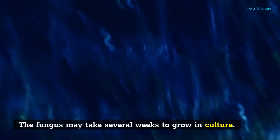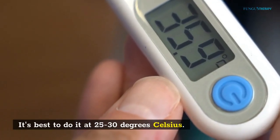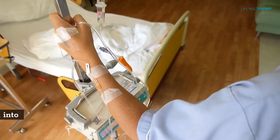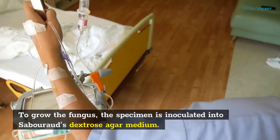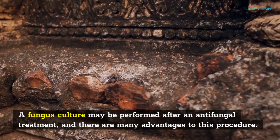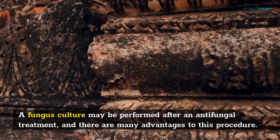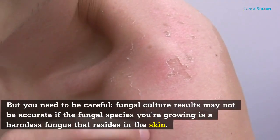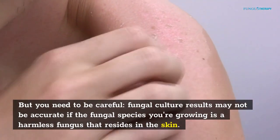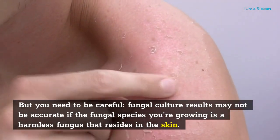The fungus may take several weeks to grow in culture. It's best to do it at 25 to 30 degrees Celsius. To grow the fungus, the specimen is inoculated into Sabouraud's dextrose agar medium. A fungal culture may be performed after an antifungal treatment, and there are many advantages to this procedure. However, fungal culture results may not be accurate if the fungal species you're growing is a harmless fungus that resides in the skin.